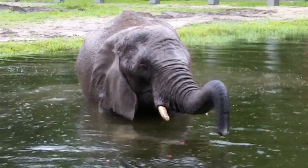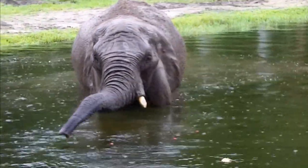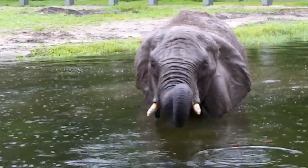Anybody know what kind of elephant this is? African elephant. African elephant. Anybody know what the other kind of elephant is? Asian elephant. Good job.